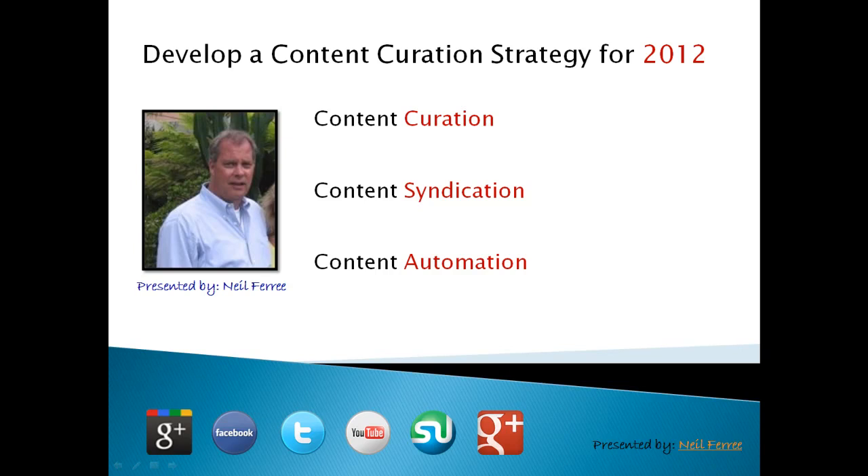Hi, this is Neil Faree. If you're looking for some fresh ideas on how to go about developing a content curation strategy for 2012, then I think you're going to like this video because that's why I put it together.